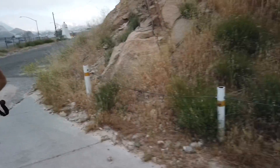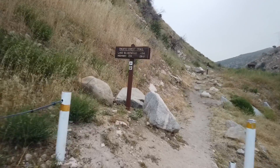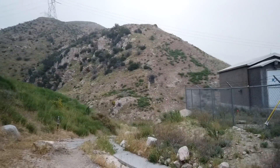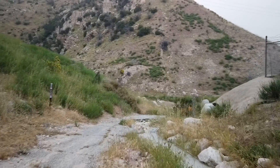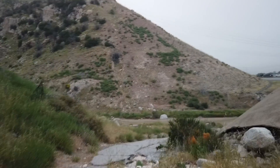Ken's getting his trekking pole set up because we are back on the Pacific Crest Trail. Our little side adventure to Cajon Pass — even though we're going to be walking through the pass for a little bit — our side adventure is over and we're headed down to the tunnel that crosses underneath Interstate 15.